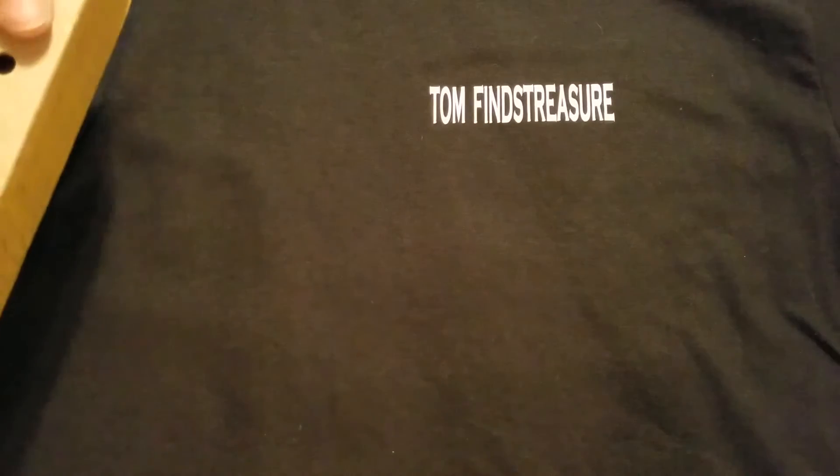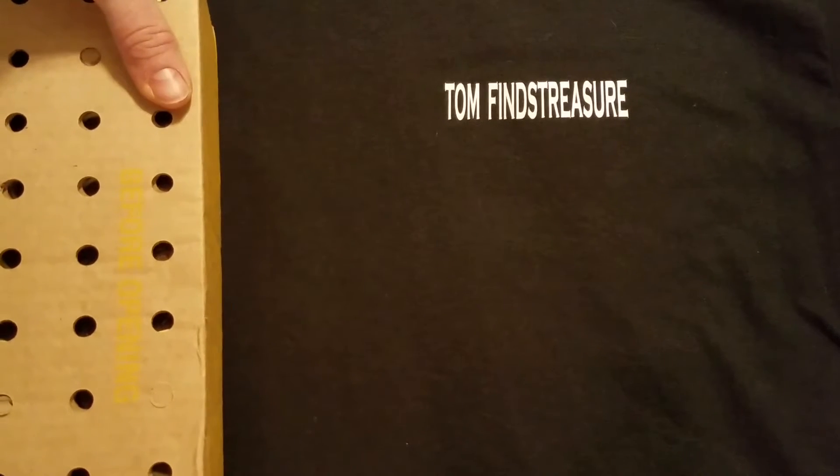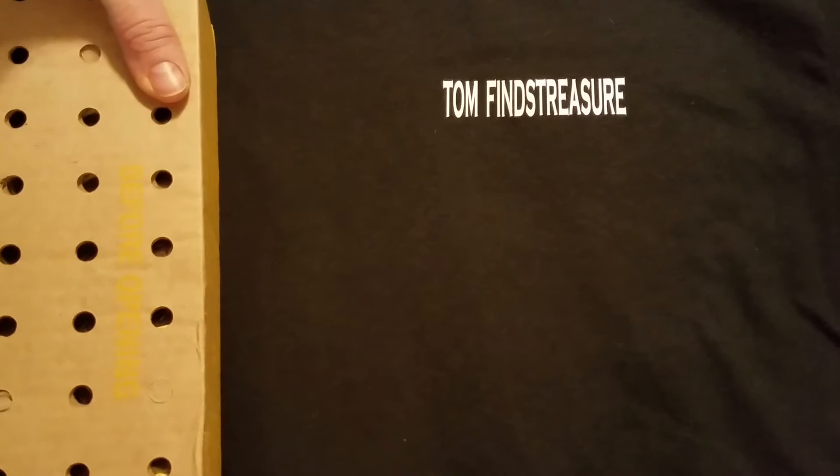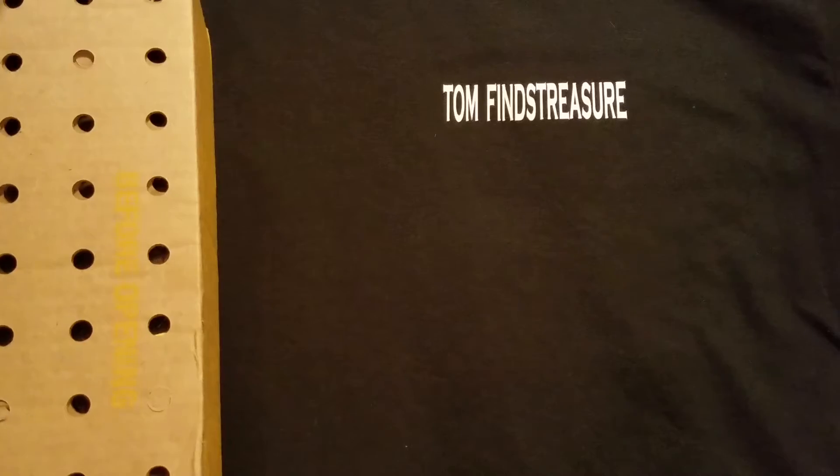Hello YouTube, hope you're having a good day. This is Tom and Charlie from Tom Finds Treasure. We are going to open up a box of half dollar coins and try to find some silver along the way. Quick shout out to our returning subscribers — thank you so much for subscribing. We like to have fun, make some fun videos, and we sincerely appreciate all your comments and support. If you're new to the channel, please consider subscribing.